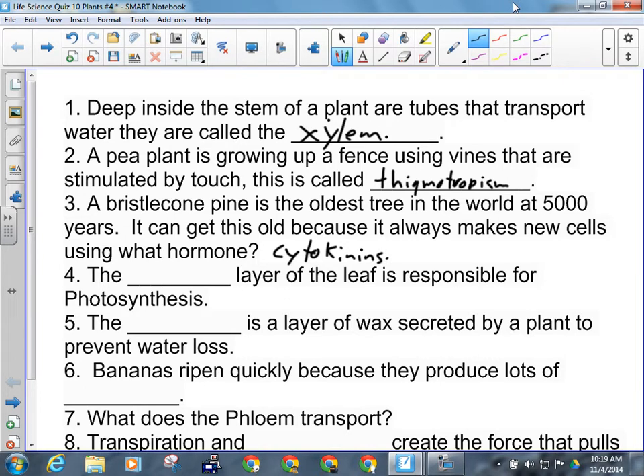The blank layer of the leaf is responsible for photosynthesis. Rachel? Palisade. The blank is a layer of wax secreted by the plant to prevent water loss. Cuticle.